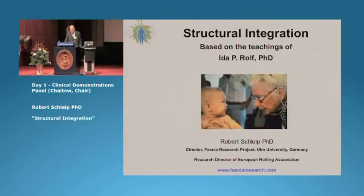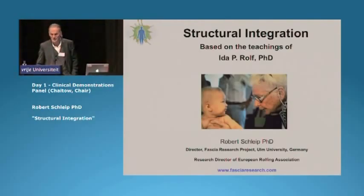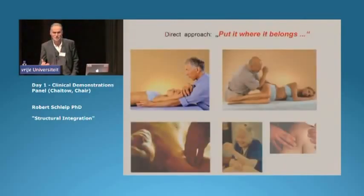Structural integration was developed by Dr. Ida P. Rolf, the woman shown here, a biochemist by her training. The work involves a very wide force range, from very gentle manipulation to other strokes that take an elbow to administer.